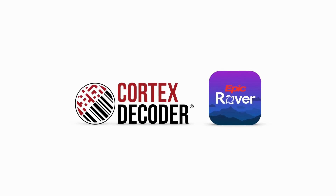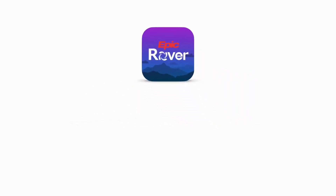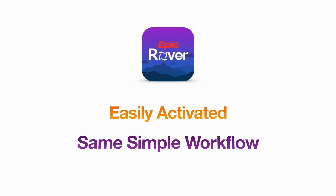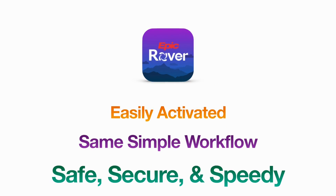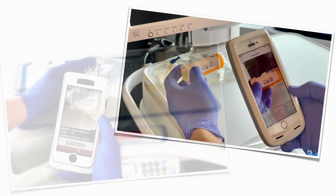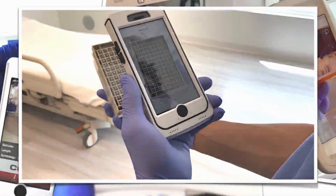Cortex Decoder is integrated into Epic Rover, so it is easily activated and each user experiences the same simple workflow, with Code hard at work powering a safe, secure, and speedy barcode scanning workflow. This helps healthcare facilities provide a better working environment for frontline workers, allowing for mobile care wherever the patient may be.